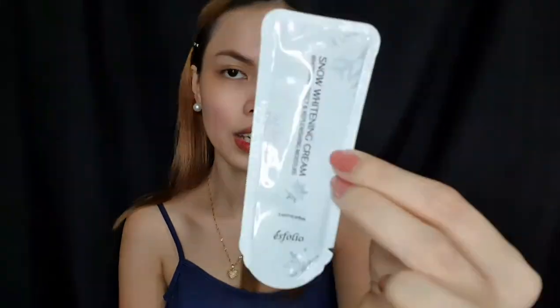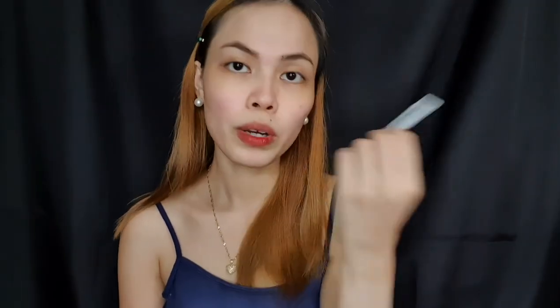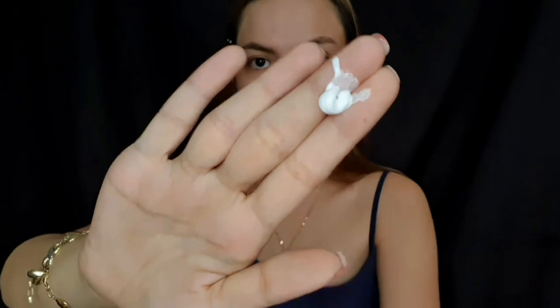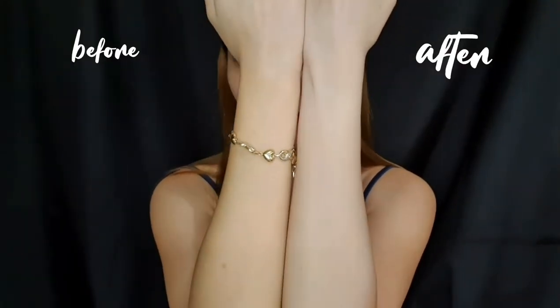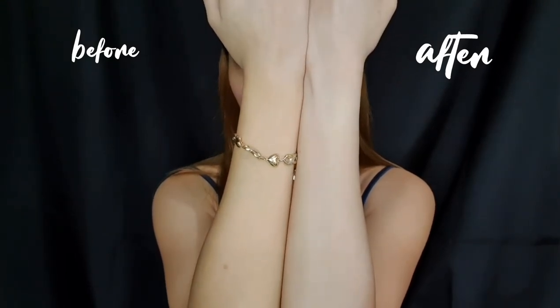Next is their Snow Whitening Cream, which I believe also costs 25 pesos. What I love about this cream is that it has niacinamide, titanium dioxide, hyaluronic acid, collagen, pearl extract, portulaca oleracea extract for anti-inflammation, and brown seaweed for antioxidants on your skin. You can apply this one on your body, your hands, or directly onto your face.